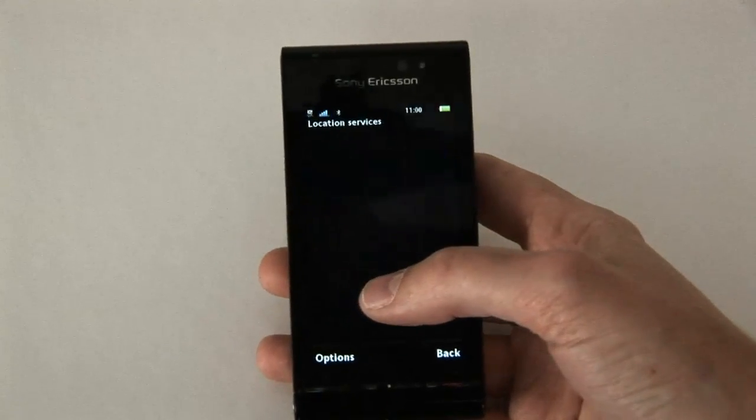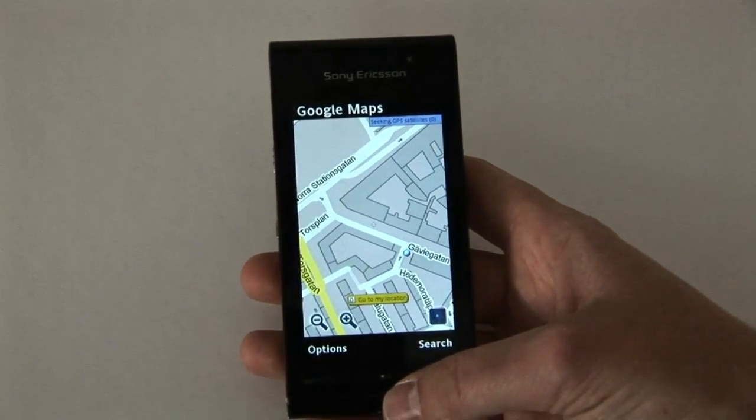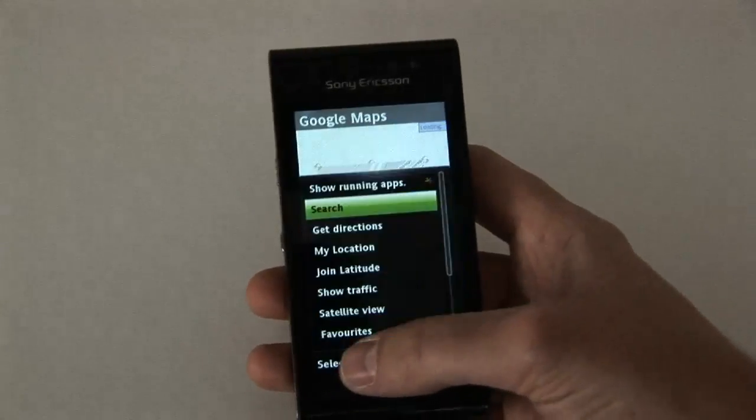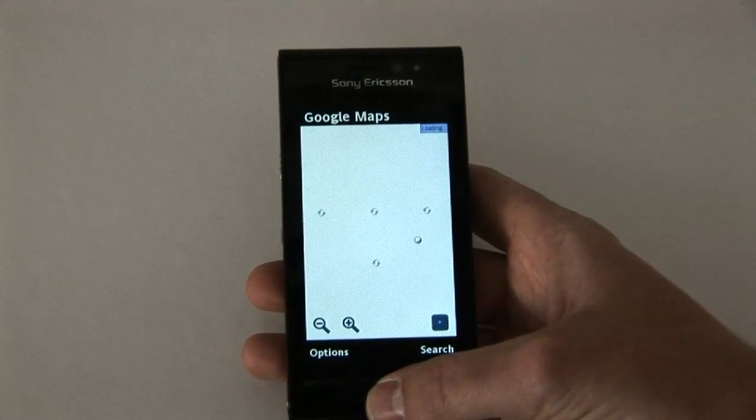You have Google Maps, which you're probably familiar with from the web and from other mobile phones, where you can of course zoom into the map, zoom out, and choose to use the satellite view instead.